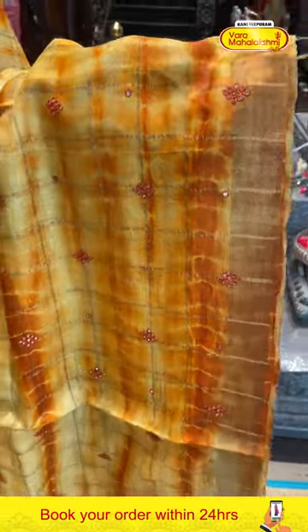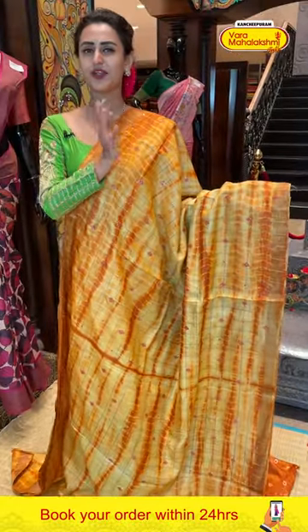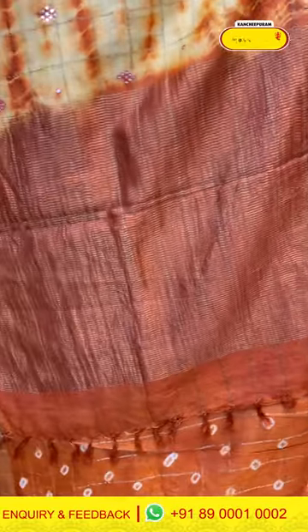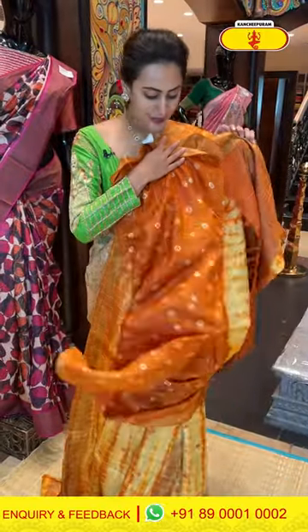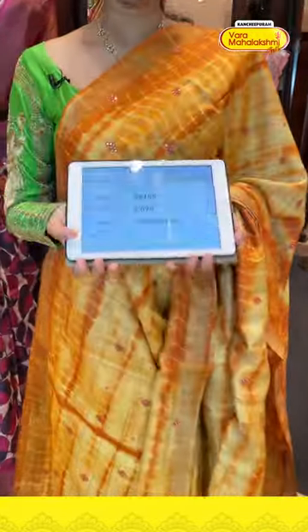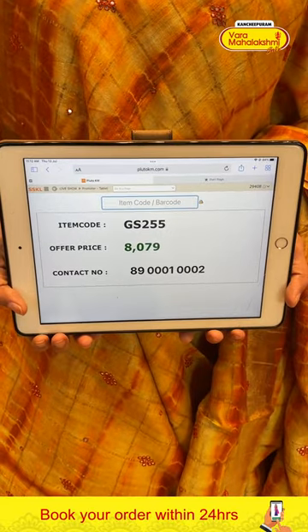The border has a beautiful gold design. The blouse has lovely bandhani dots which is very nice. The code is GS255 and it retails for ₹8,075. To buy this, take a screenshot and ping us on 8900100002.